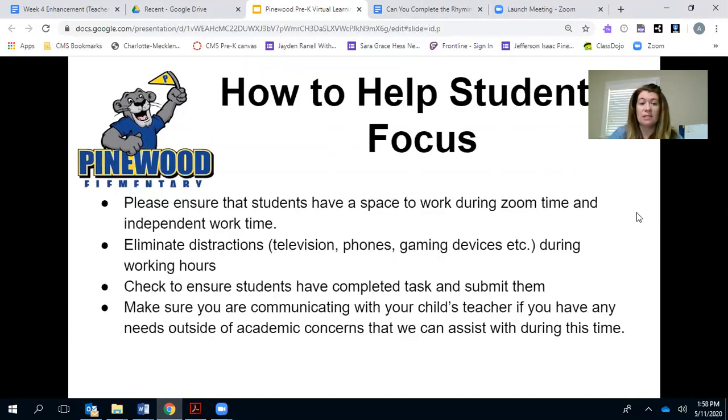How to help students focus: please ensure that your students have a space to work during Zoom time and independent time — usually at a table in a quiet area is a good spot. Eliminate distractions like television, phones, and gaming devices during school working hours. You would be really surprised how much background noise we are able to hear. During Zoom lessons, the microphones and speakers on the devices really pick up a lot of background noise, so as quiet and distraction-free as you can make it would be super helpful.